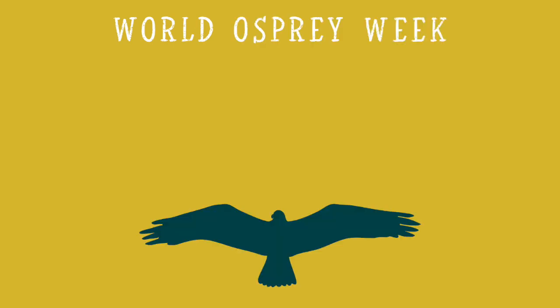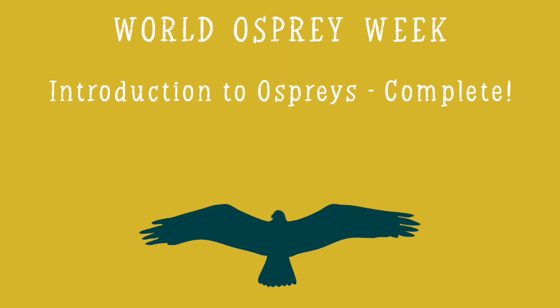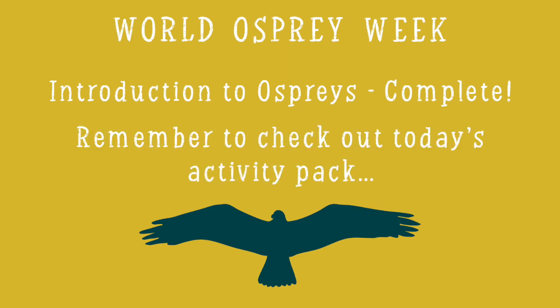So that's a wrap on our introduction to ospreys, and we hope you've enjoyed it. Thanks for watching the first video — make sure to check out the activity pack from today, and to come back tomorrow to learn about the history of ospreys in the UK.